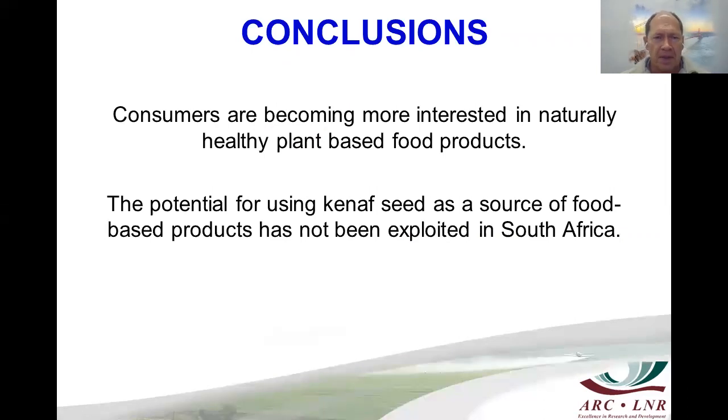In conclusion, consumers are becoming more interested in naturally healthy foods, and the health industry is currently one of the most rapidly developing markets in the world. This creates an opportunity for crops with properties such as Kenaf. The potential for Kenaf seed as a source of food-based products has not yet been exploited in South Africa, but the potential exists for seed products to be included in a wide range of food products.